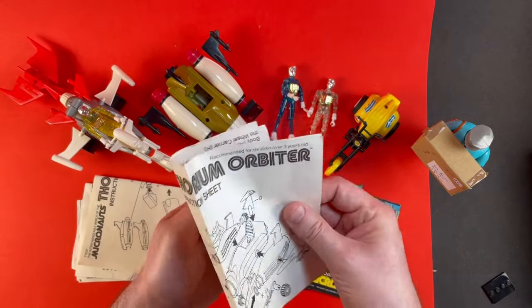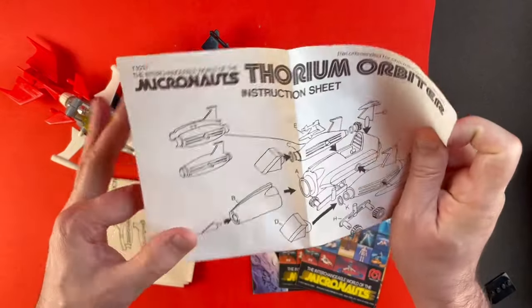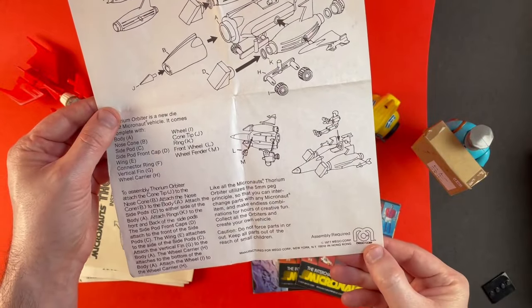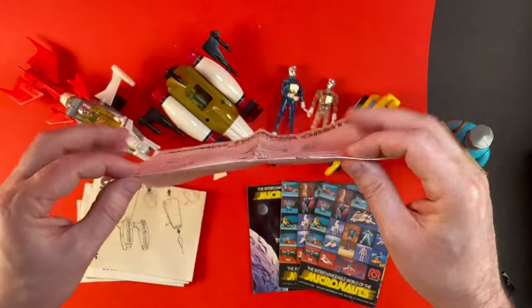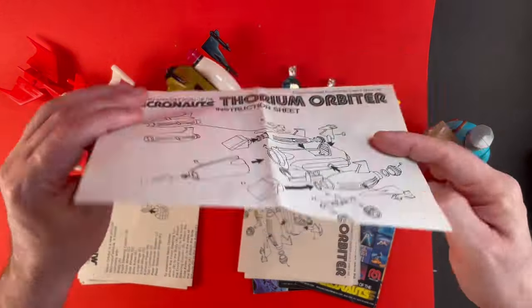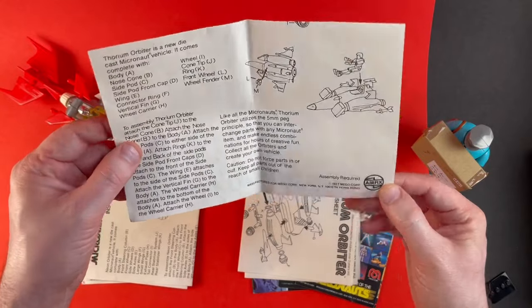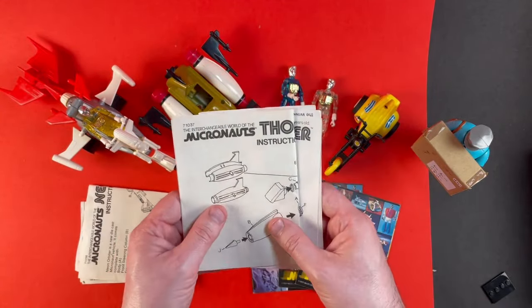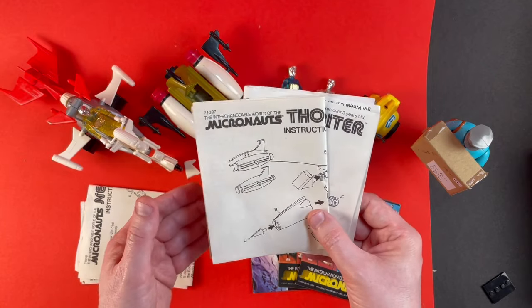We also have the instructions which is always very nice to have. In fact this one's distributed by Amigo Corp. It looks like I have two of these — this one distributed by Airfix — so it looks like you have both the US and UK instructions. But that's cool to have a complete Thorium Orbiter.